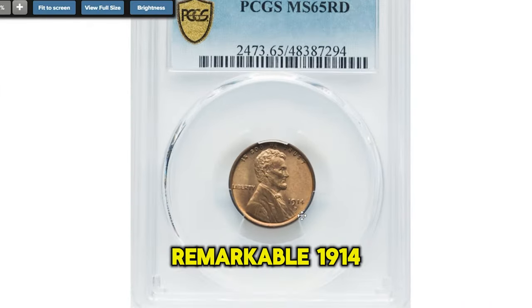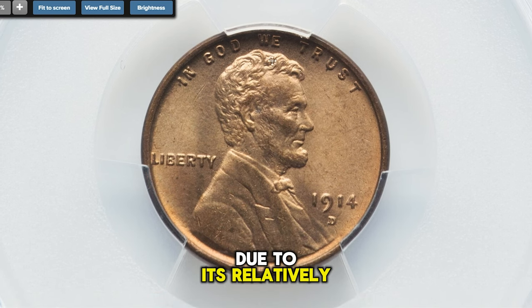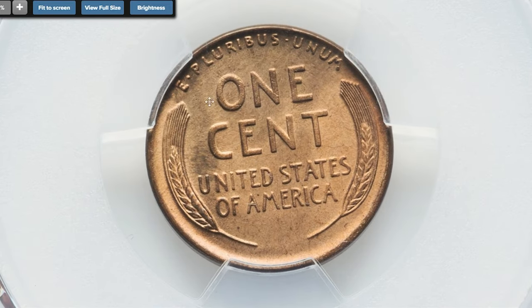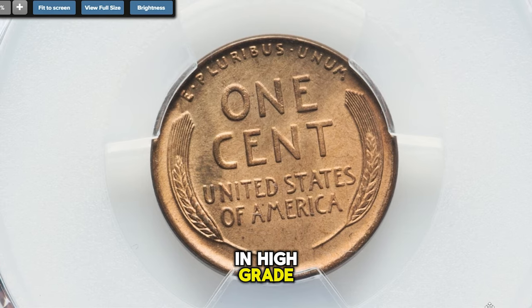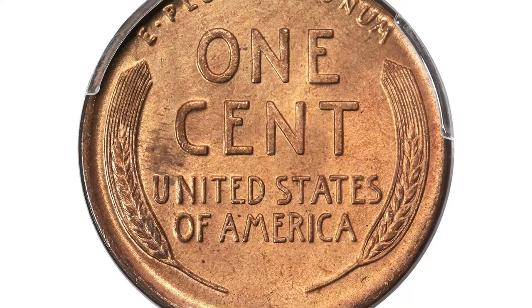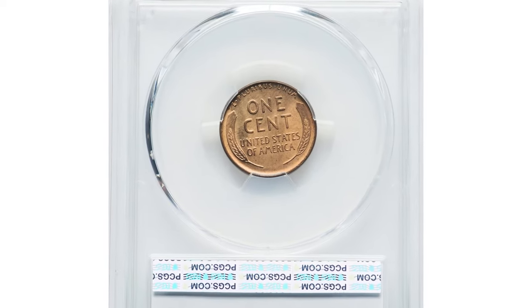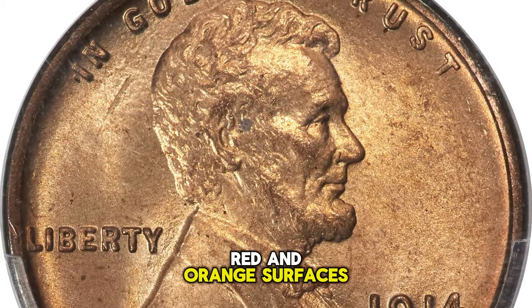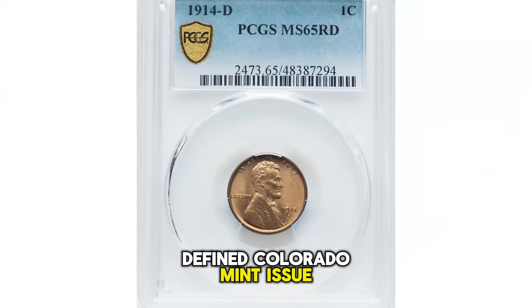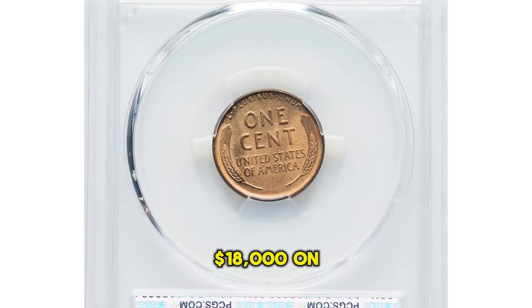Delving further into our collection, we come across a remarkable 1914-D Lincoln cent boasting a Mint State 65 Red grade. This cent is especially significant due to its relatively low production of fewer than 1.2 million coins, securing its status as a highly sought-after branch mint key in this popular series. The 1914-D stands out as even scarcer in high grade than the much-celebrated 1909-S VDB issue, with most mint state survivors appearing in MS-63 and MS-64 grades, predominantly in the brown and red-and-brown categories. Fully red specimens, such as this gem red example, are considerably rarer and more desirable. Our showcased coin features striking deep amber-red and orange surfaces, immaculately preserved without any signs of distracting abrasions or spots. This sought-after penny captivated collectors and ultimately sold for $18,000 on March 28, 2024.